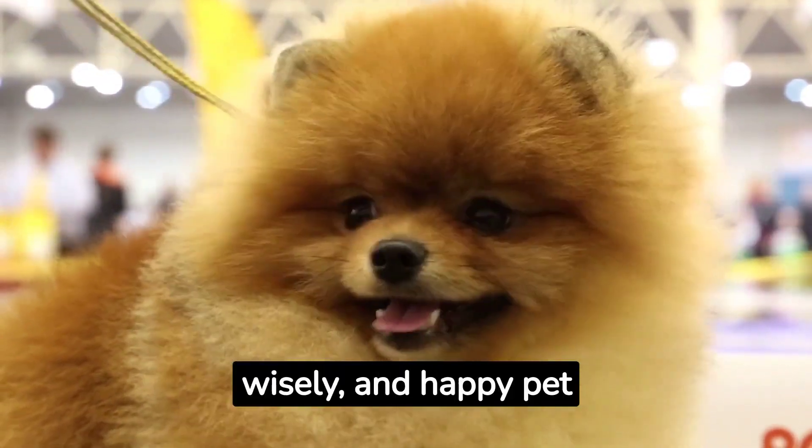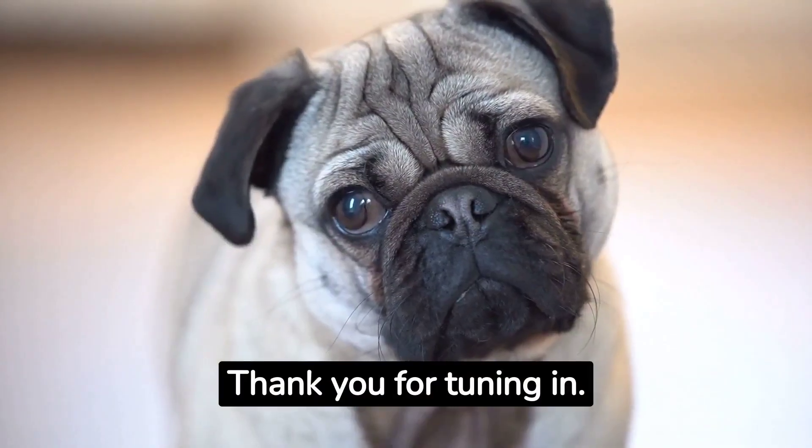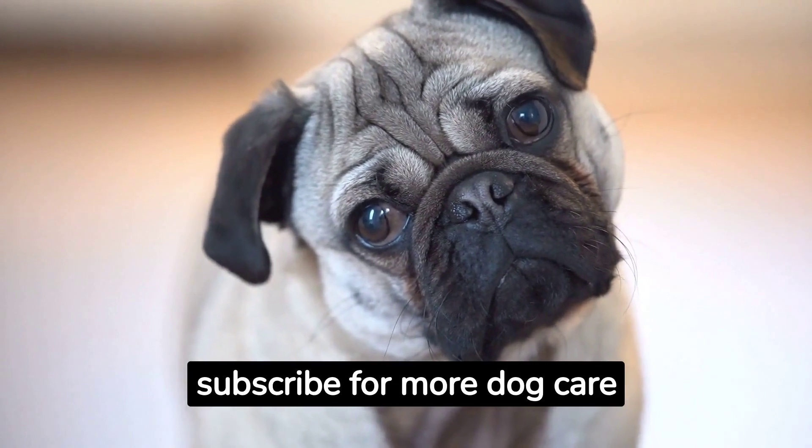So, choose wisely, and happy pet parenting. Thank you for tuning in. Don't forget to like, share, and subscribe for more dog care tips.